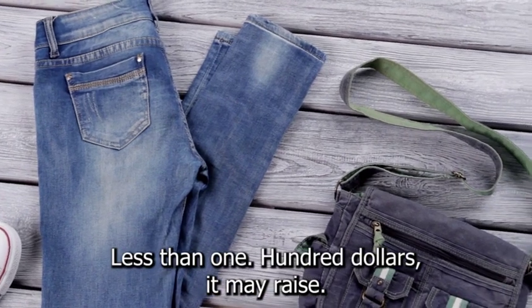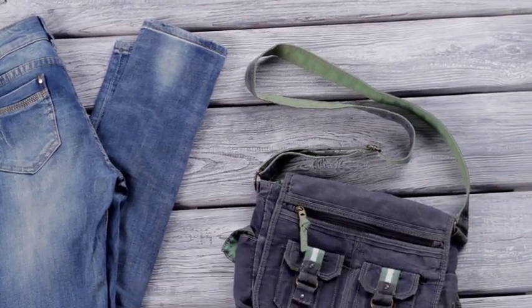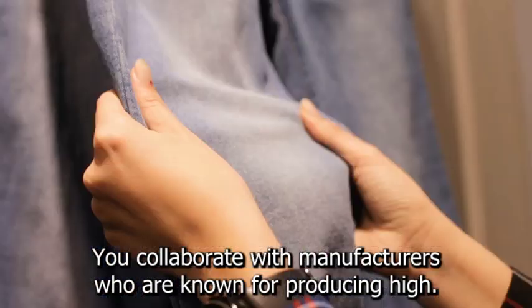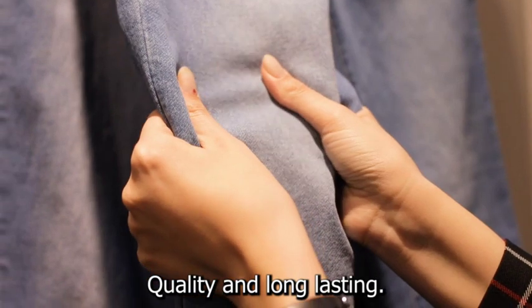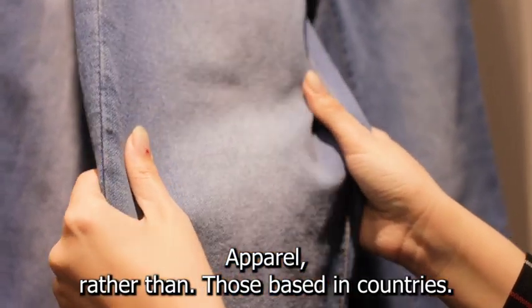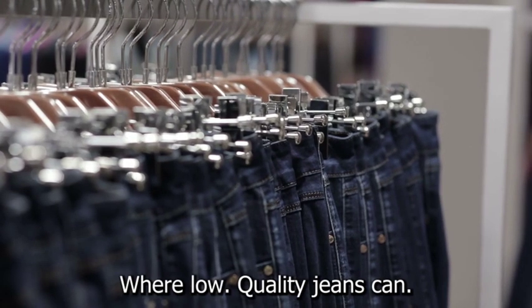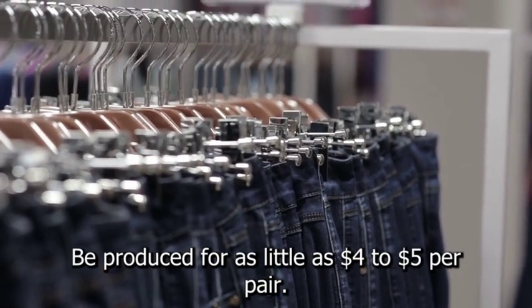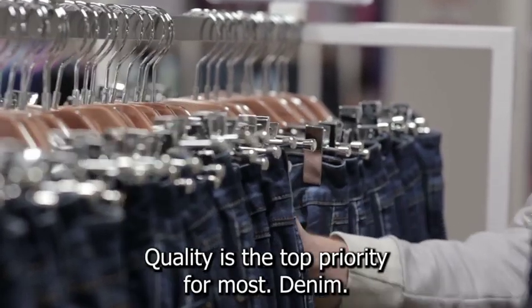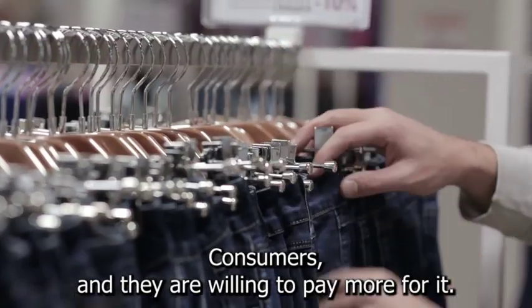If you sell jeans for less than $100, it may raise consumer suspicion rather than attracting them. It is recommended that you collaborate with manufacturers who are known for producing high-quality and long-lasting apparel, rather than those based in countries with frequent workers' rights violations, such as Bangladesh, where low-quality jeans can be produced for as little as $4 to $5 per pair. Quality is the top priority for most denim consumers, and they are willing to pay more for it.